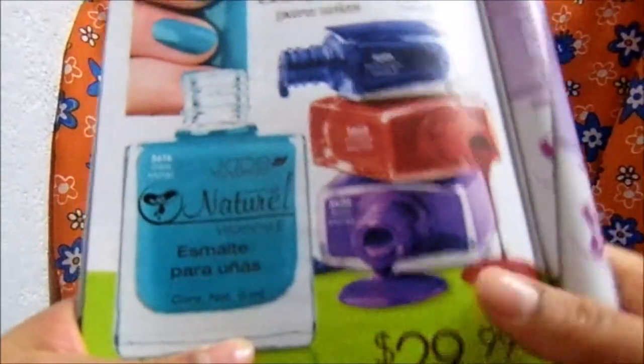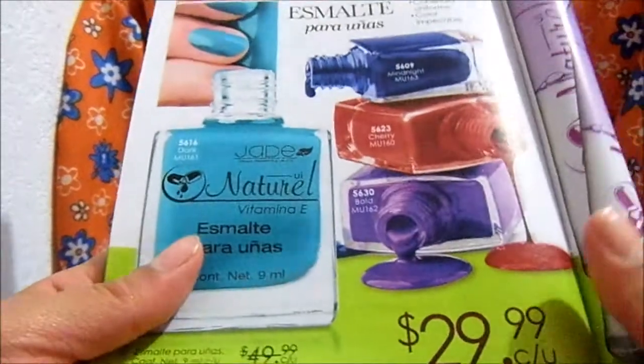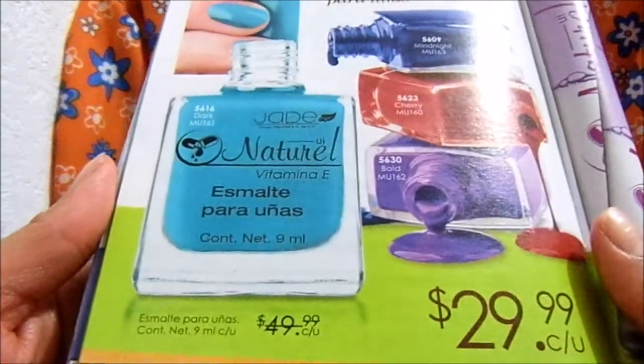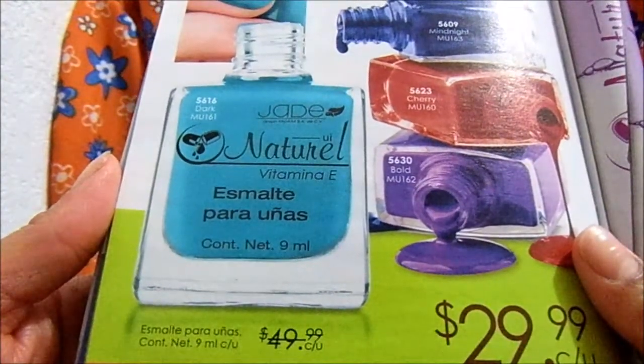Hello, today I'm going to talk about an esmalte para uñas from the catalog Jade, in campaign 12 2017. It has a price of $30, with a net content of 9ml, and there are 4 tones.